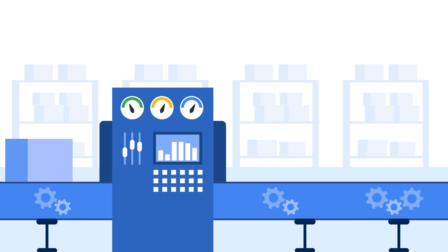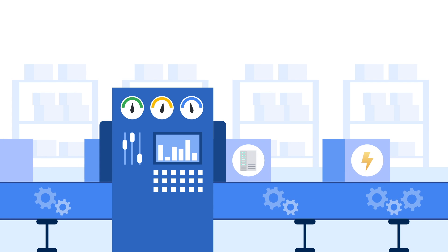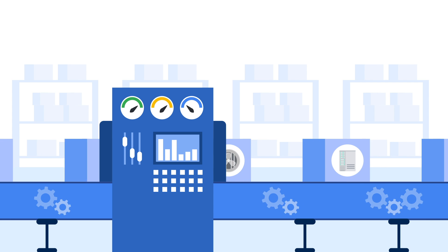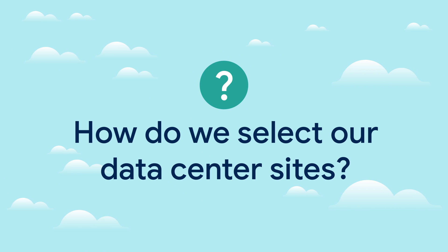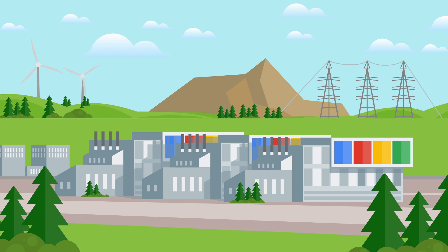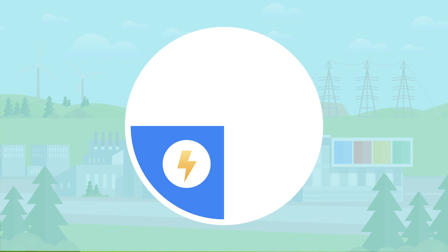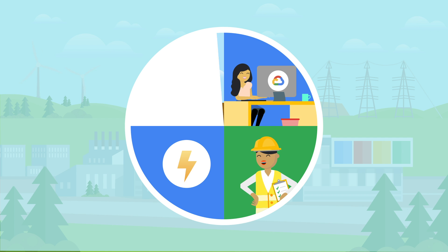By now, you probably understand that Google customizes a lot of our data center design. This customization traces back to the beginning of a data center story — where it lives. So how do we select our data center sites? Data center site selection is all about balancing a variety of factors. A data center location has to have the right combination of energy infrastructure, proximity to our users, available workforce, and available land.